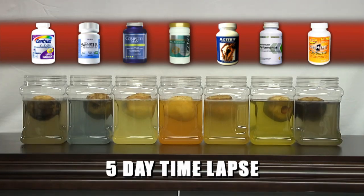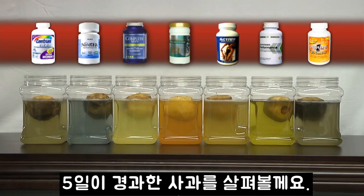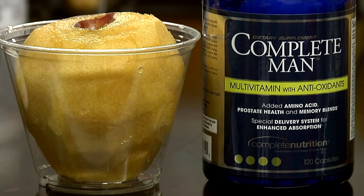After five days, the cell damage done to the apples is obvious, as is the level of protection provided by the tested supplements.